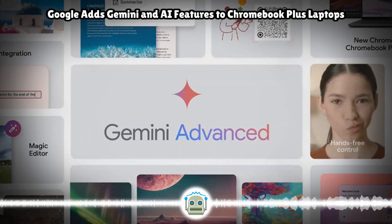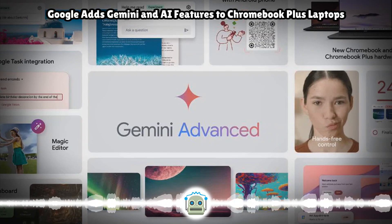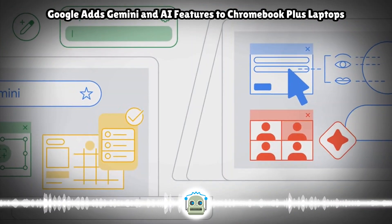Notably, while this laptop will work with Google AI and Gemini features, both the Core 7 150U and Core 5 120U lack NPUs, which means they won't be as nimble with on-device AI tasks as more equipped devices.